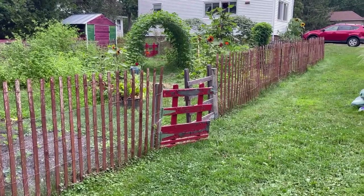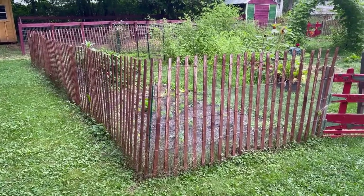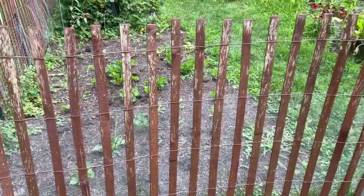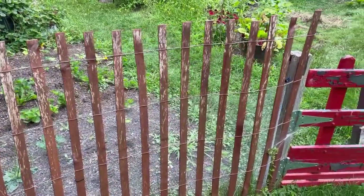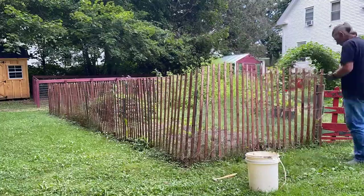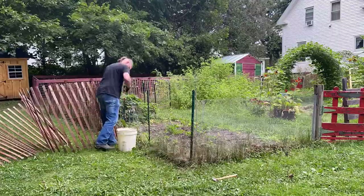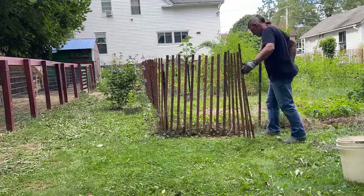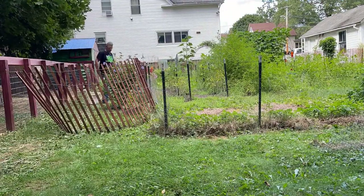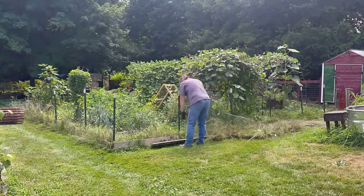A couple years ago we put a fence in around the main garden to help keep everything contained and keep some of the big critters out, but it has really gotten long in tooth. You can see the old fence is a combination of some snow fencing we bought, some reclaimed gates we got from a nearby apple orchard, and some chicken wire. When we put it up it did the job, but it hasn't held up well and it's kind of drifting all over the place. So we're going to remove the old fence and put in something a little more stable and aesthetically pleasing.